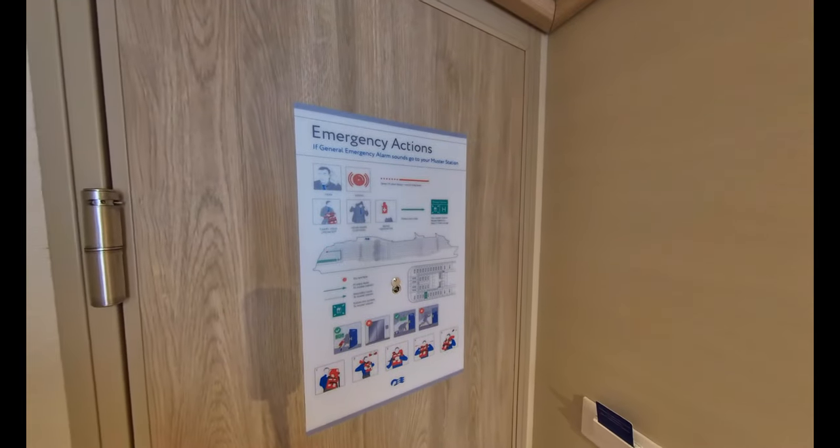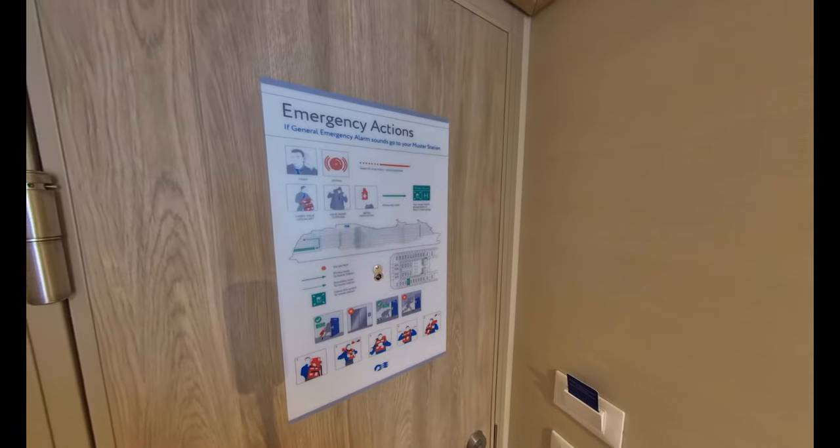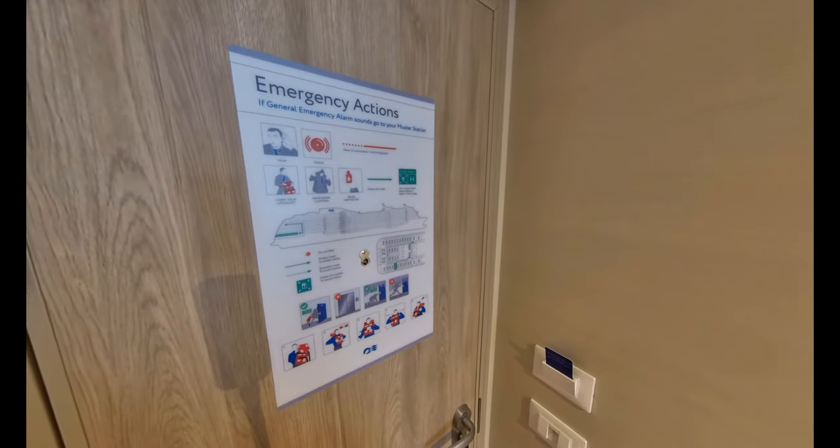In the hallway you'll find the usual emergency information, but the temperature controls are located near to the TV.